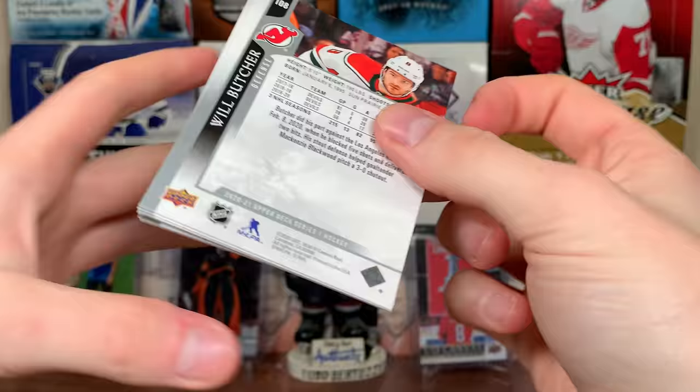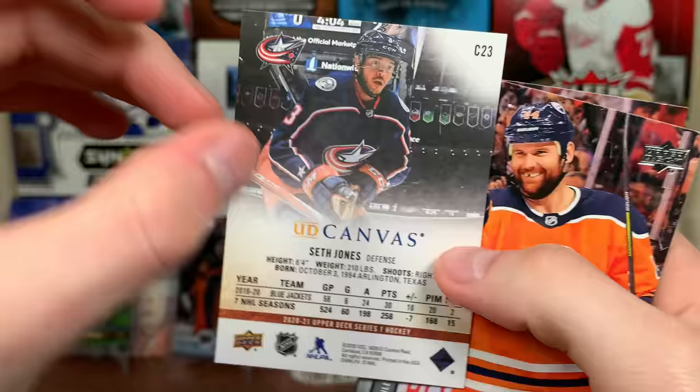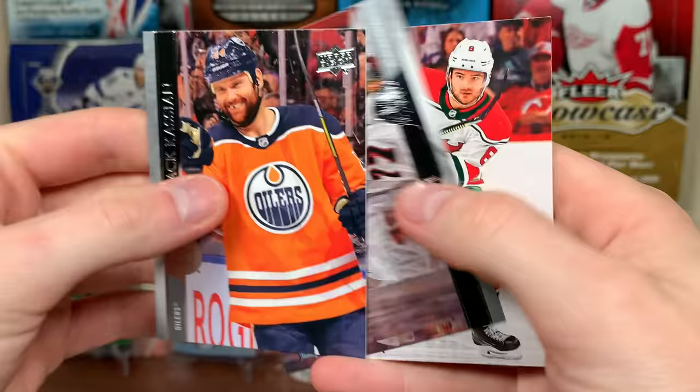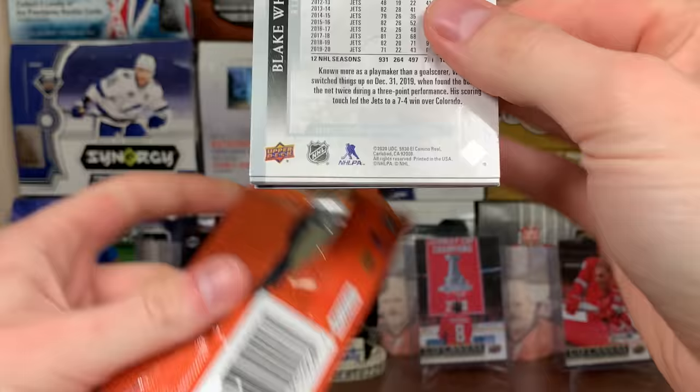Got another canvas here — oh, look at that! Seth Jones beauty canvas. It's like an in-focus card, pretty much. That's a cool picture of Seth Jones. Still need a few canvas Young Guns for the case.